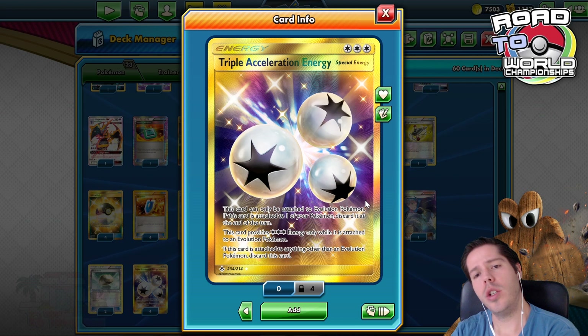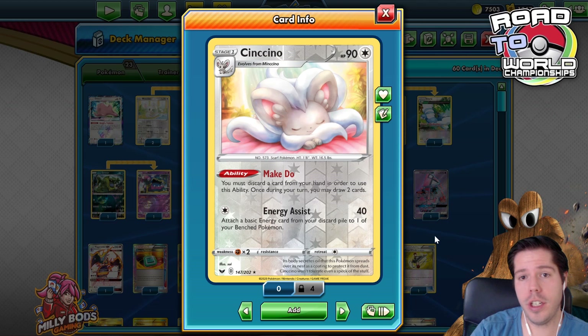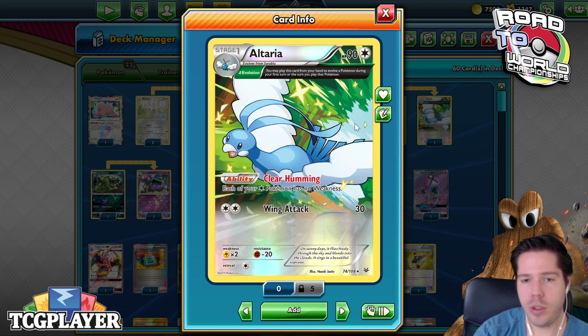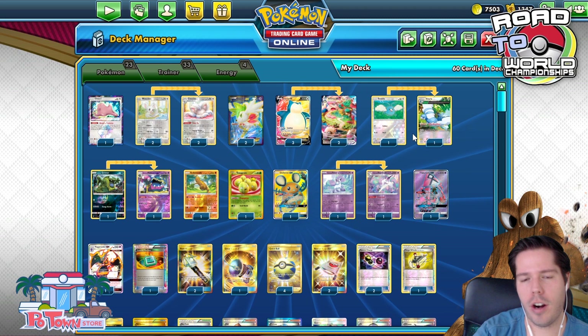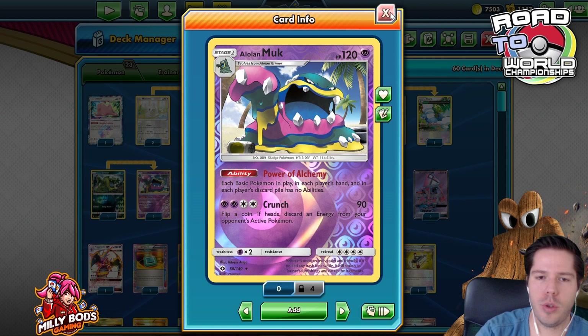The deck runs five stage-one lines. Cinccino has the Make 2 ability — essentially Zoroark but it can't be stopped by Power. Discard a card and draw two. Altaria with Delta Evolution lets you immediately evolve Swablu into Altaria, and its Clear Humming ability removes weakness from your Pokémon. Mawile uses Power of Alchemy to shut off abilities like Intrepid Sword.